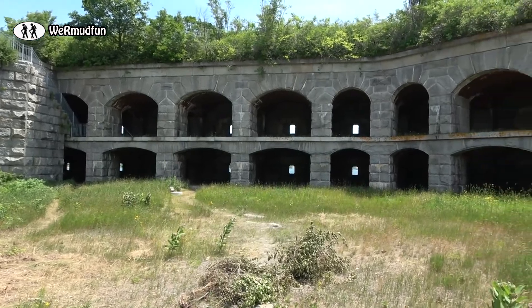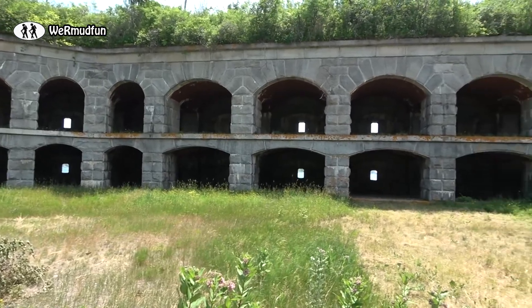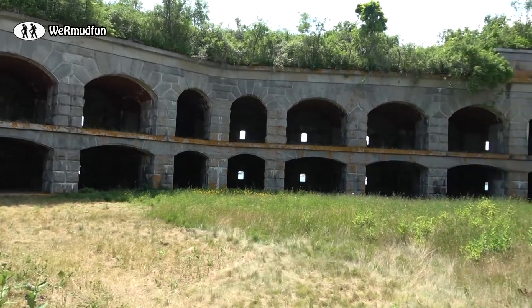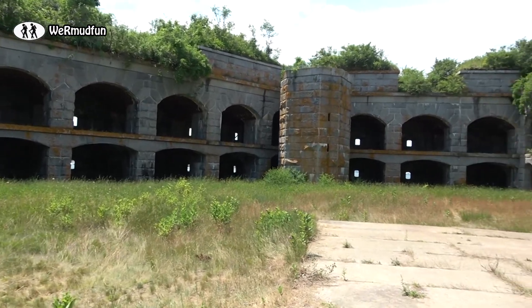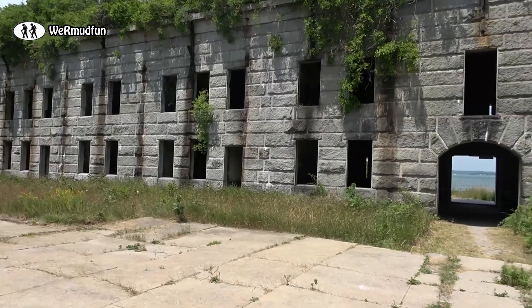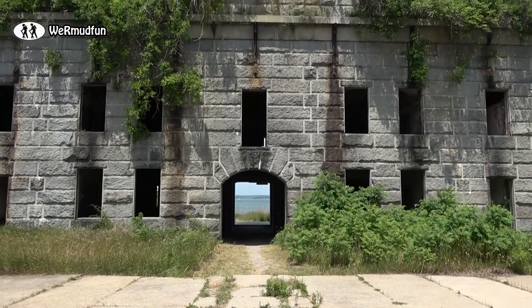What a nice job those stone cutters did — it is beautiful. The granite comes from Mount Waldo, which is in Frankfort, Maine, up near Bar Harbor. It was after the War of 1812 when the Army Corps of Engineers proposed Fort Gorgeous to be constructed to help protect Portland Harbor, along with the already existing Fort Preble and Fort Scammell. But construction wouldn't even begin until 1858 — that's when Congress passed the funding for it.